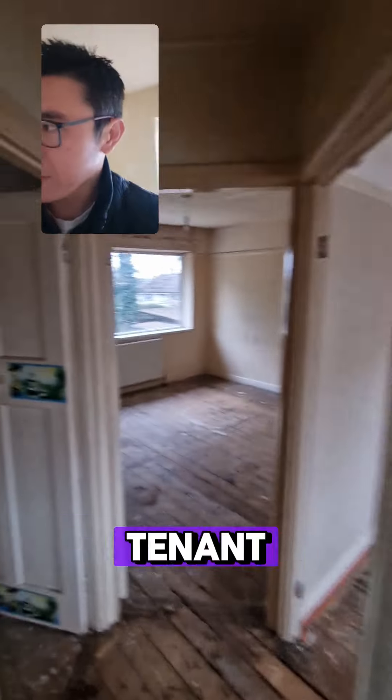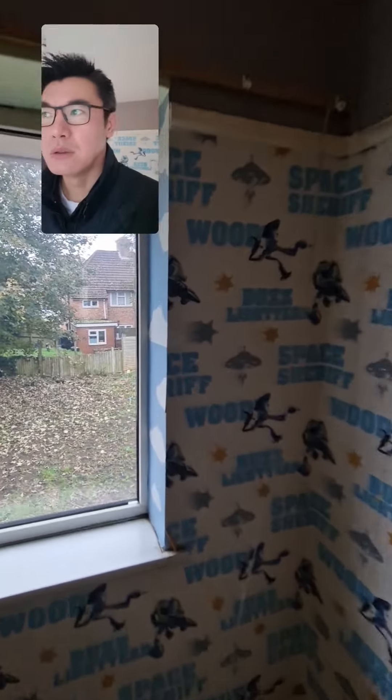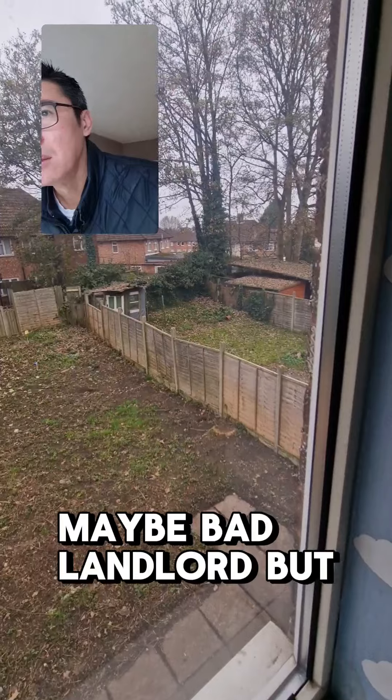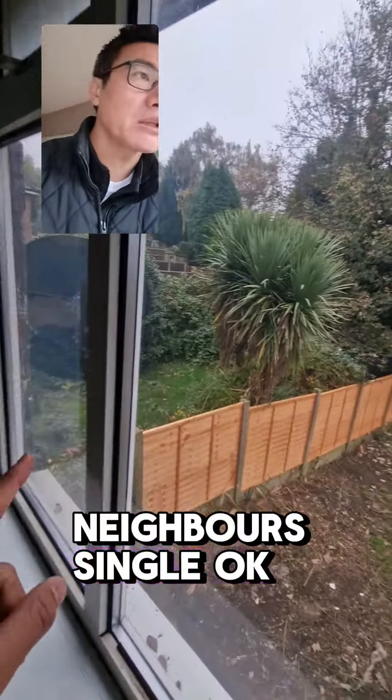I'm guessing bad tenant — honestly it looks like it's been vacant for a while, so maybe bad landlord. That looks absolutely fine. Neighbours seem okay on both sides.